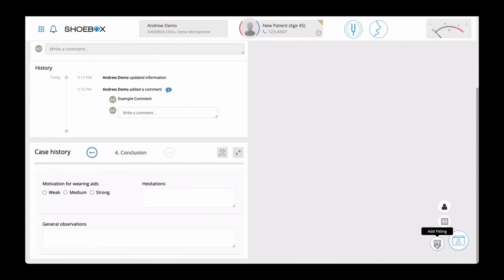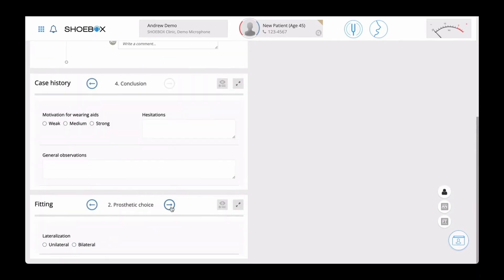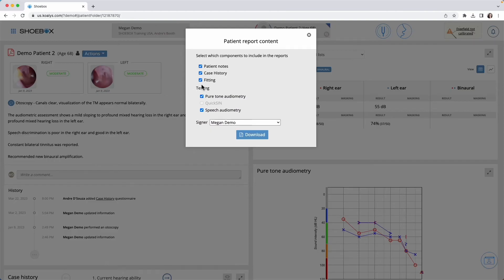Case history and fitting questionnaires are available to help you collect and save relevant hearing health and hearing aid information for your patients. Fitting assessment forms are also available to help you keep detailed notes about your patient's hearing aid fitting.